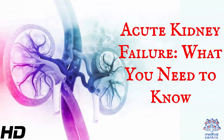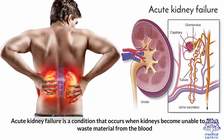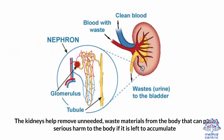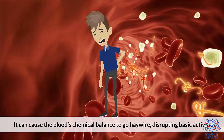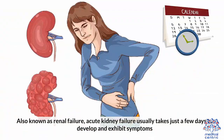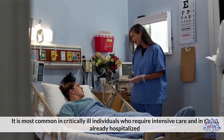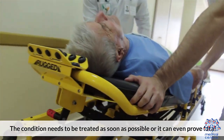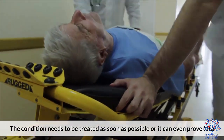Today's topic is Acute Kidney Failure – What You Need to Know. Acute kidney failure is a condition that occurs when kidneys become unable to filter waste material from the blood. The kidneys help remove unneeded waste materials from the body that can pose serious harm if left to accumulate. It can cause the blood's chemical balance to go haywire, disrupting basic activities. Also known as renal failure, acute kidney failure usually takes just a few days to develop and exhibit symptoms. It is most common in critically ill individuals who require intensive care and in those already hospitalized. The condition needs to be treated as soon as possible, or it can even prove fatal.